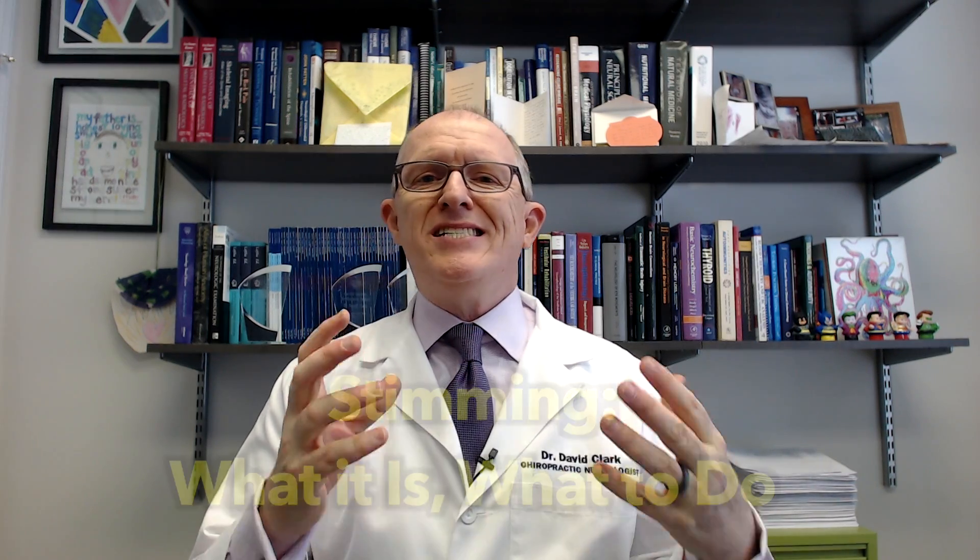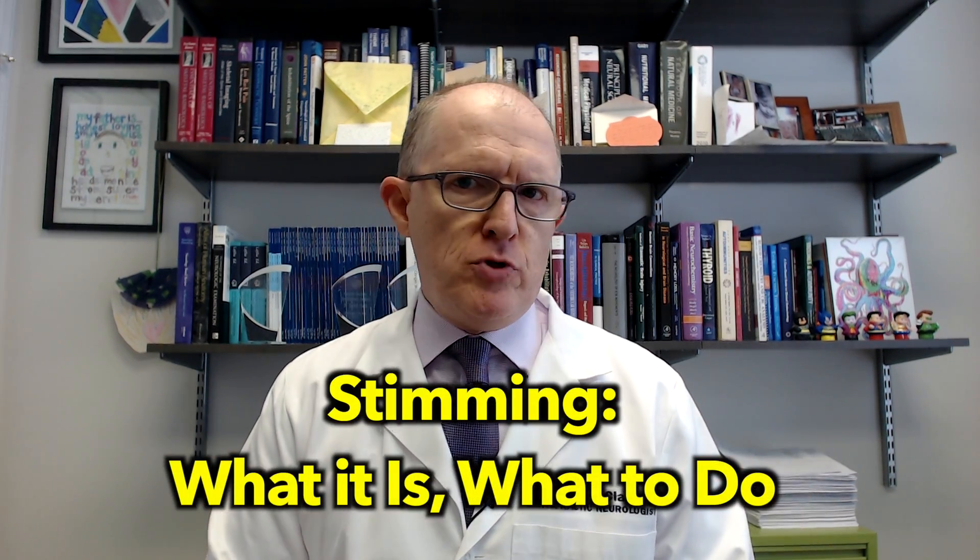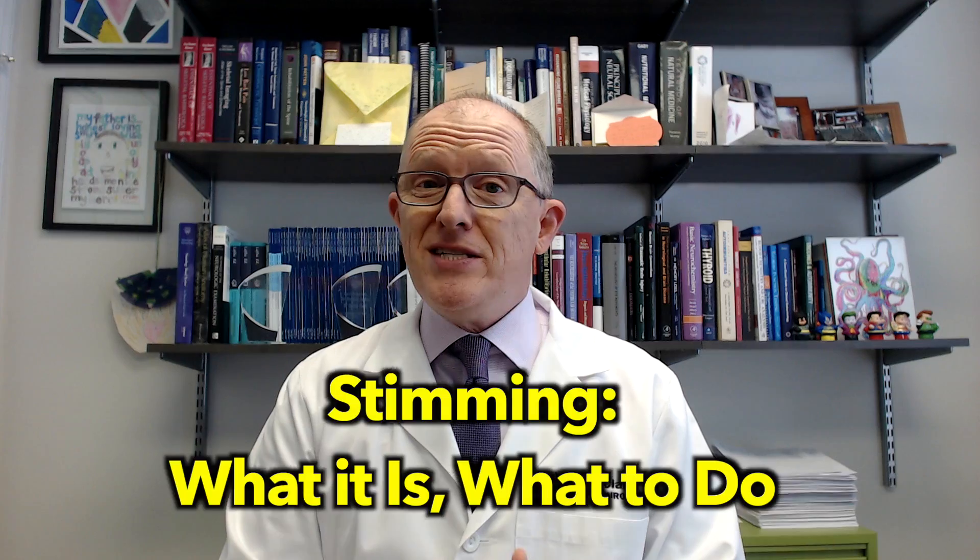In this video, I'm going to be talking about stimming in autism spectrum disorders. What is it and what does it mean?